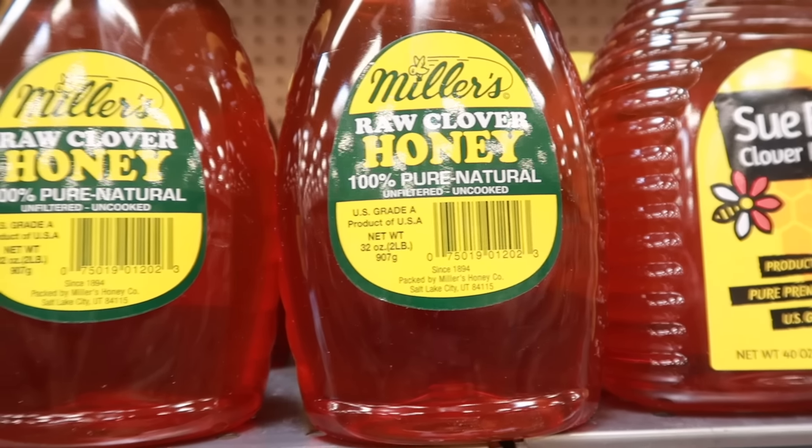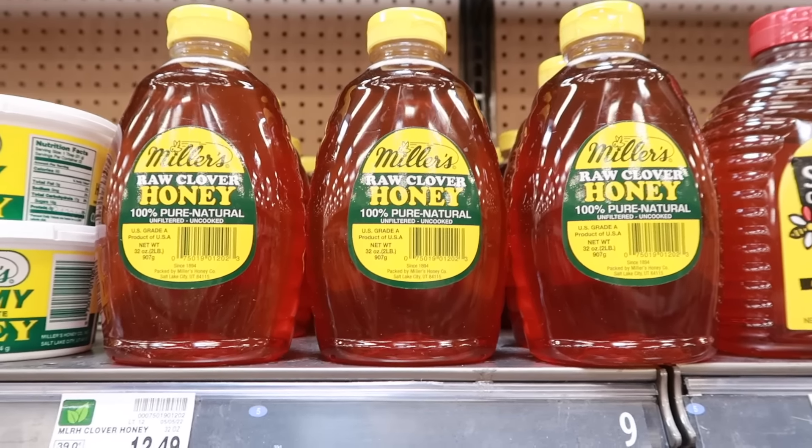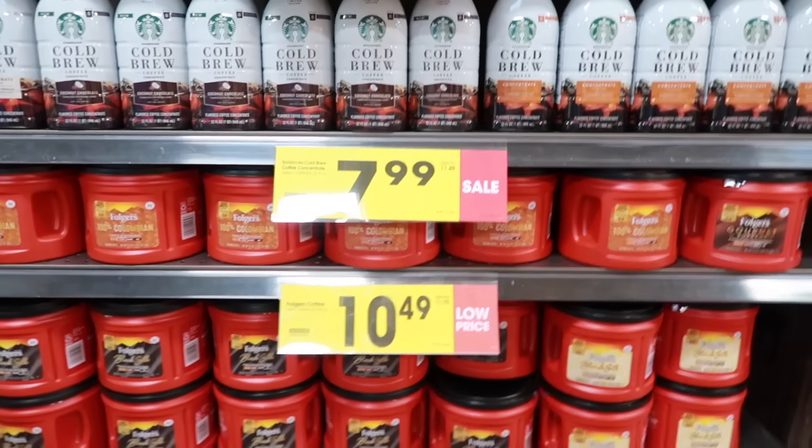Honey has natural antibiotics in it, so honey can't go bad. Honey can crystallize over time, but don't worry — just set your jar or container in a pan of warm water to help it liquefy, or you can put it in the microwave for a few seconds.